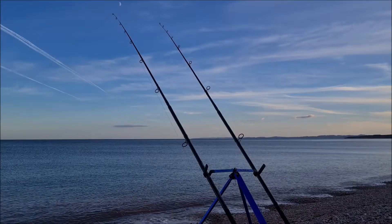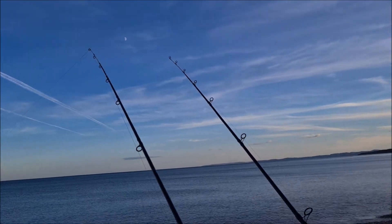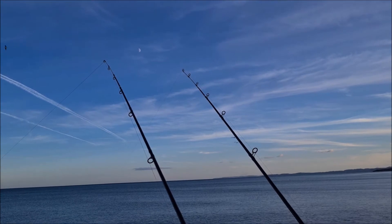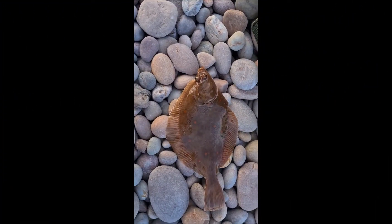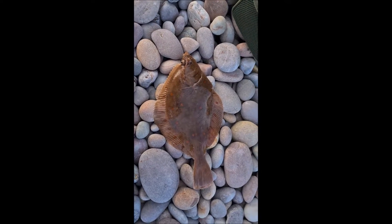Here we are back on Budleigh Salterton Beach, fishing. Both rods are up. Back on the multiplier — giving it a go. Looks like I've got a bite! Well, look at that — my first plaice. Don't know how big that is, but it's coming back. That was the first cast. That's on the frozen black lug and squid, size two hook on a flapper, clipped down. Chuffed with that — only been out there five minutes.